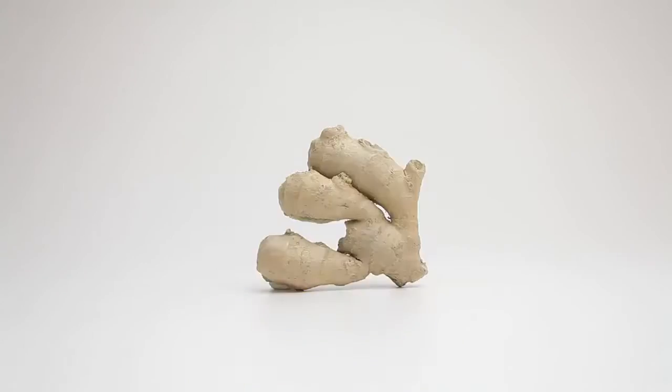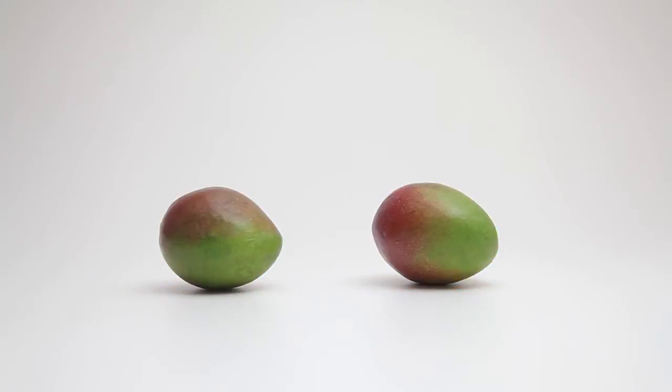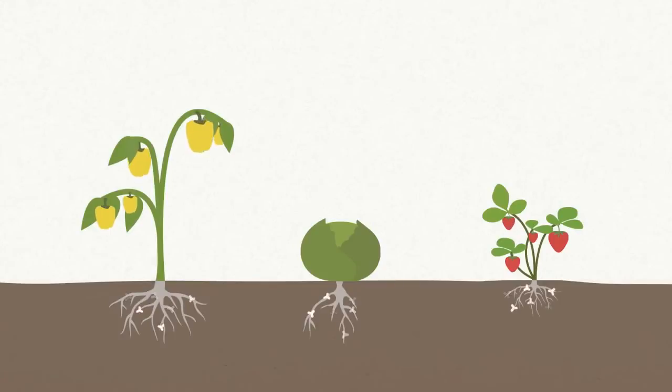We embrace eating fruit and vegetables as part of a healthy diet. Some might look the same, but on the inside there is a big difference. This one contains much more nitrates. Nitrates occur naturally in fruit and vegetables — it helps them to grow.